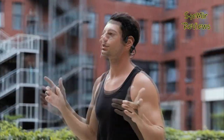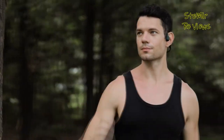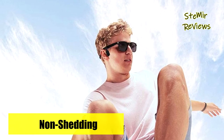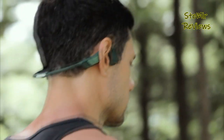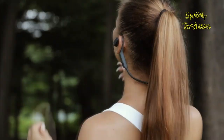By using bone conduction technology, these headphones transmit sound vibrations directly to the cochlea through the cheekbones, bypassing the eardrums and greatly reducing the risk of inner ear hearing loss associated with traditional headsets. The Mojo One is designed with a highly-reflective allula strip, enhancing your visibility to cars and potential dangers during nighttime activities.